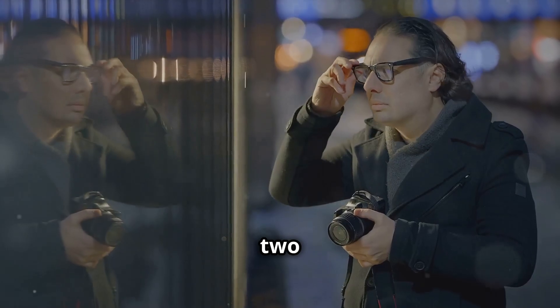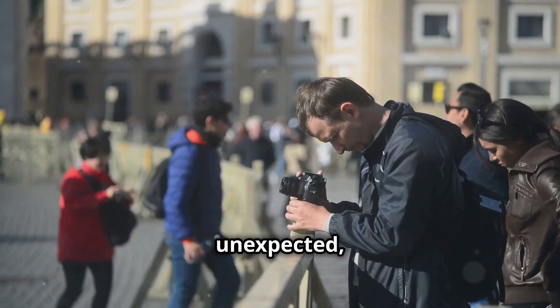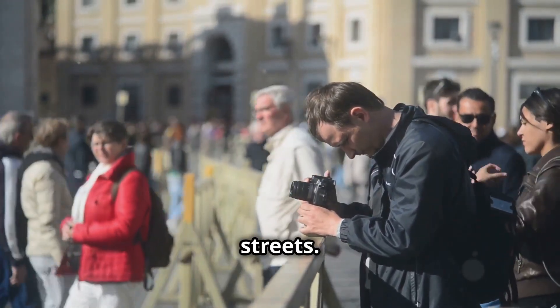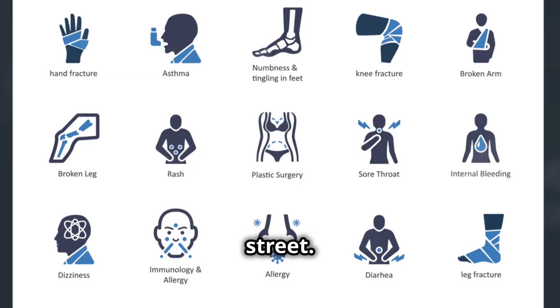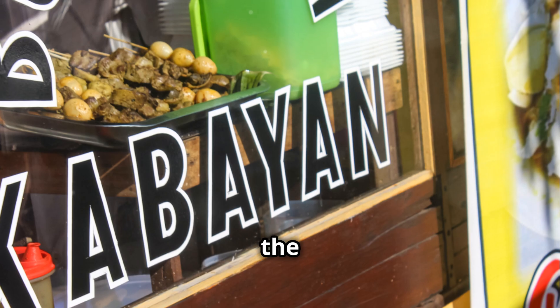Tip number two: observe and anticipate. Street photography is all about capturing those unexpected, fleeting moments — the moments that tell the true story of the streets. So spend some time observing your surroundings. Take in the sights, sounds, and rhythms of the street. Watch how people move, notice patterns, and anticipate where the action might happen.